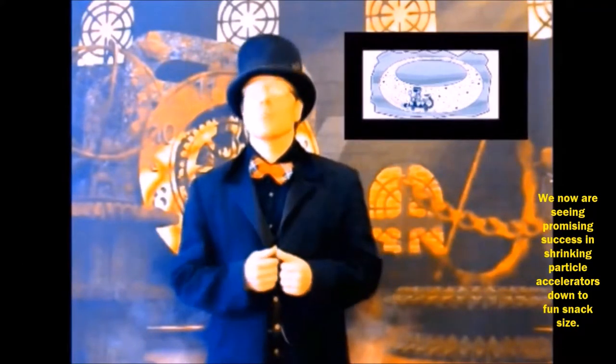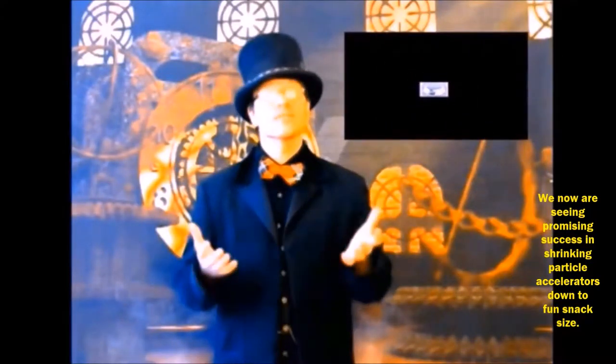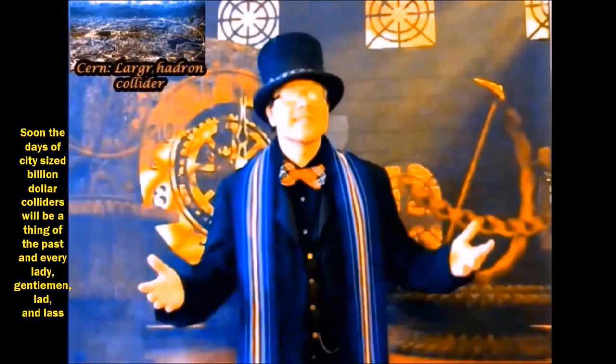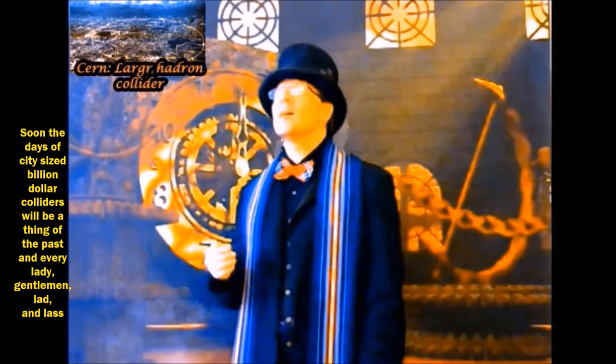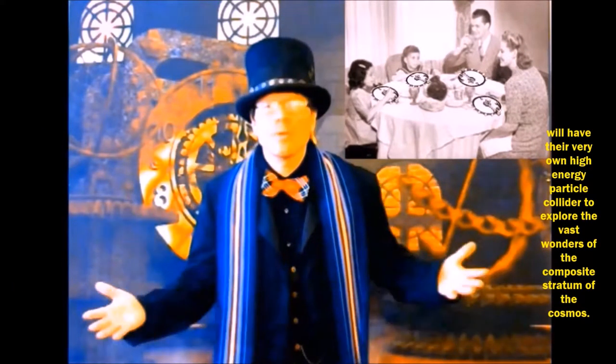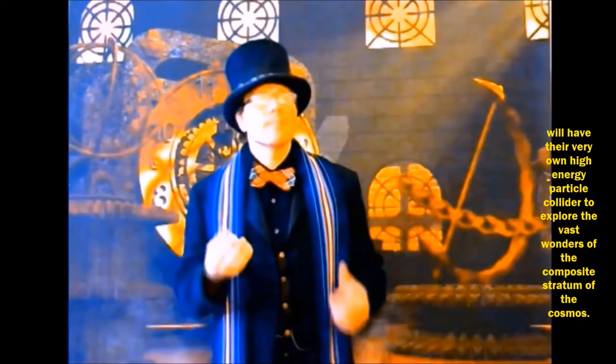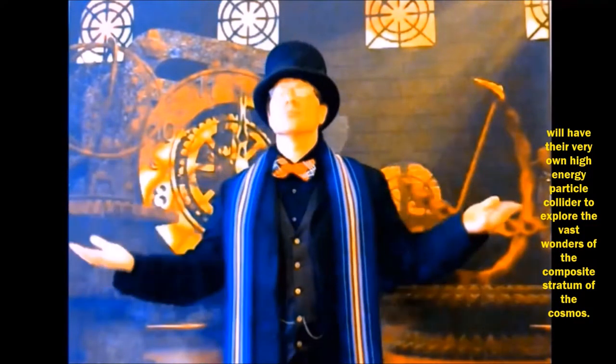We now are seeing promising success in shrinking particle accelerators down to fun snack size. Soon the days of the city-sized billion-dollar particle colliders will be a thing of the past, and every lady, gentleman, lad and lass will have their very own particle collider, that they may explore the vast wonders of the composite stratum of the cosmos.